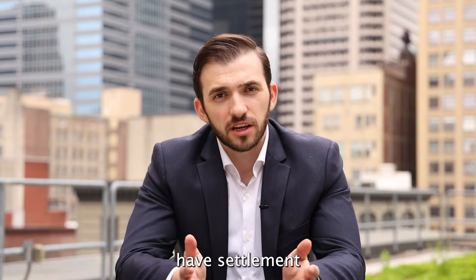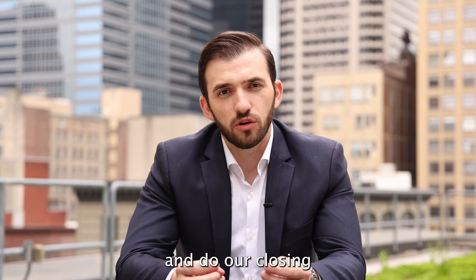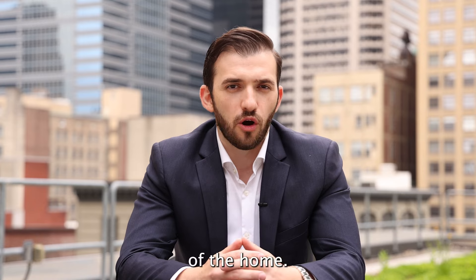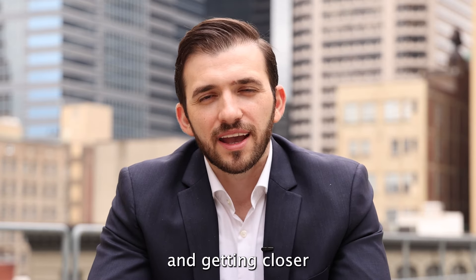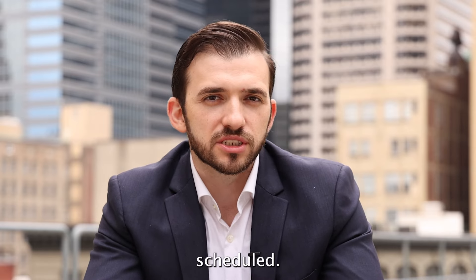Step number 11: at this point we have clear to close from the lender and clear to close from the title company. This is where we normally want to have settlement scheduled so we can go ahead and do our closing, where you would receive your keys to the home. Once we have scheduled settlement and are getting closer to the closing date, we want to make sure we have a final walkthrough scheduled.